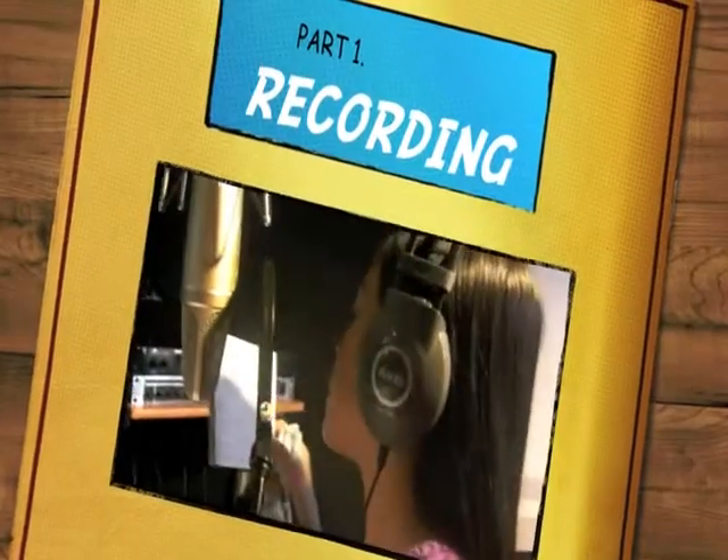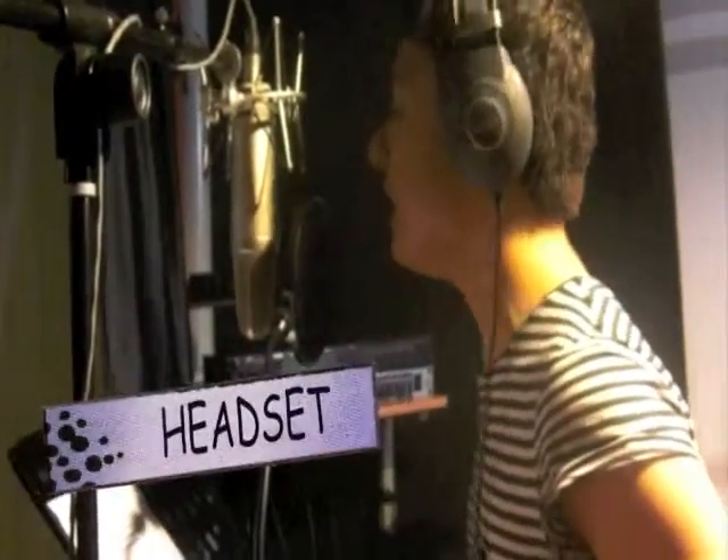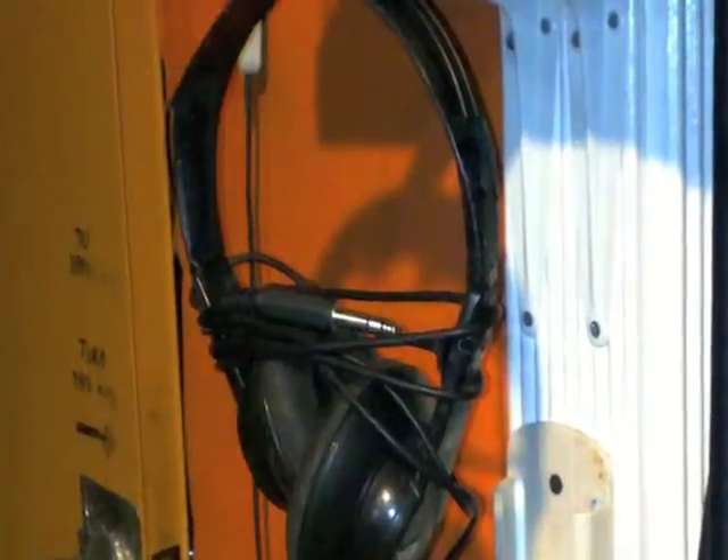After he made the minus one, we proceeded to the recording, which is the first part of the process. We went inside the studio room and there, we sang using the microphone that is connected to the control room. We also wore a headset so we could hear the music and our own voice.